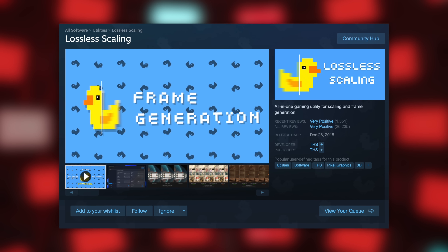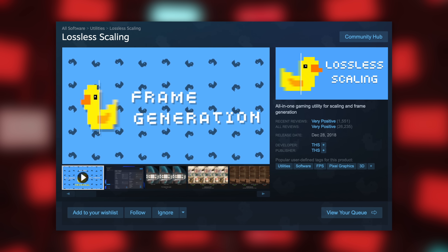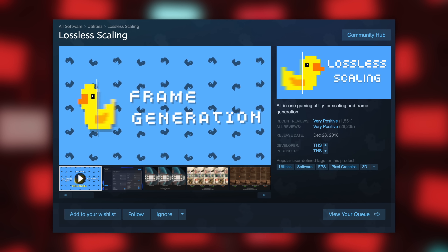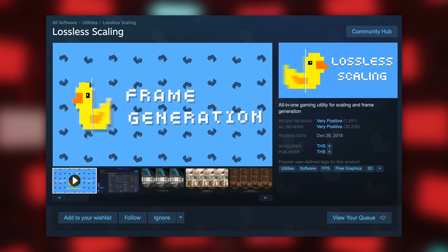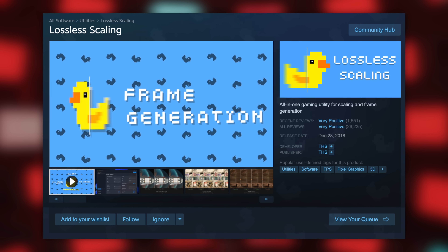The first thing you're going to have to do is buy lossless scaling. Thankfully it's available on Steam and it's very cheap — it's only $7. If you don't want to spend money you're kind of SOL on this, but $6.99 isn't the biggest ask in the world.